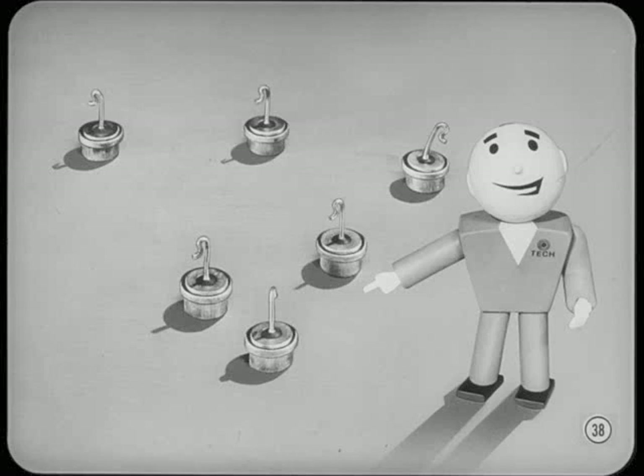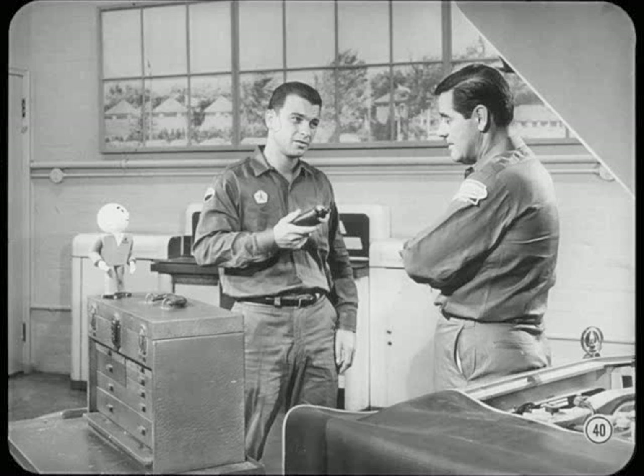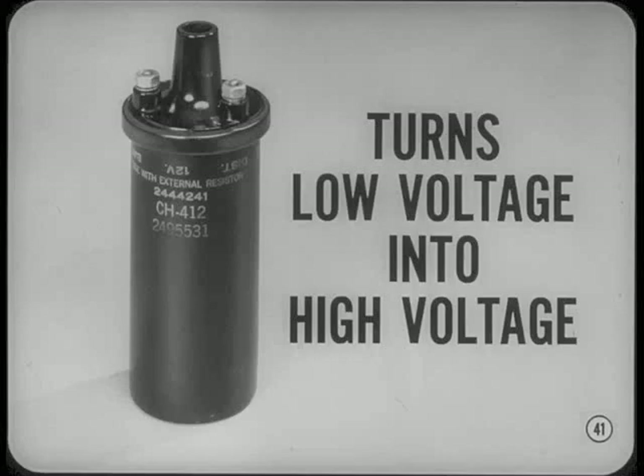I can understand how an alternator can generate a voltage because there's mechanical movement involved — the rotor is being driven by the engine. But I don't see how an ignition coil without any moving parts can generate voltage. A coil doesn't generate voltage; it just turns low voltage into high voltage.